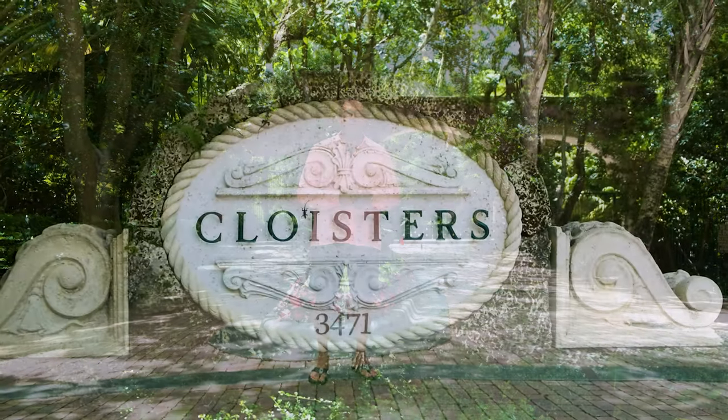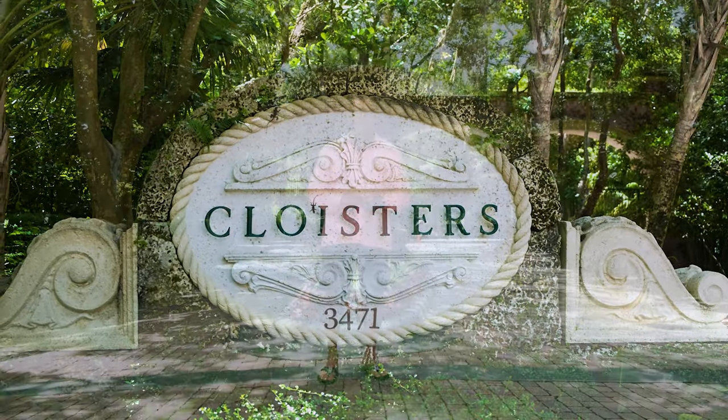Hey guys, I'm Riley Smith. I'm here at Cloisters on the Bay, a gated community in the heart of Coconut Grove. Let's take a look inside.